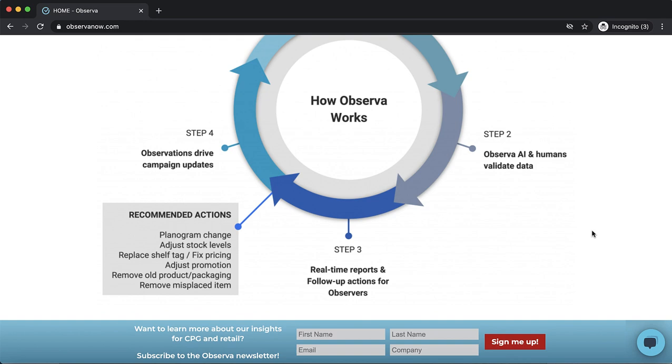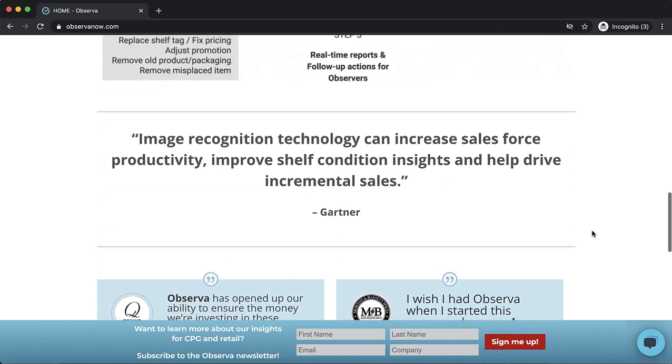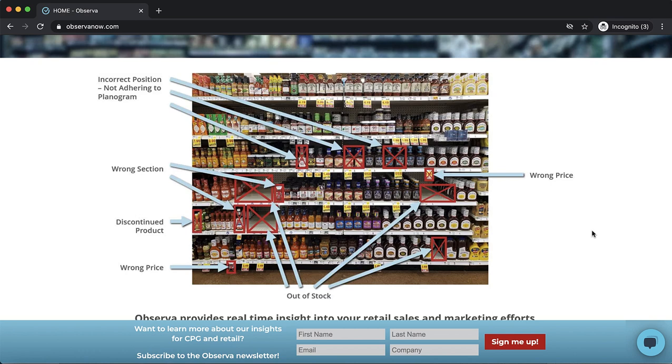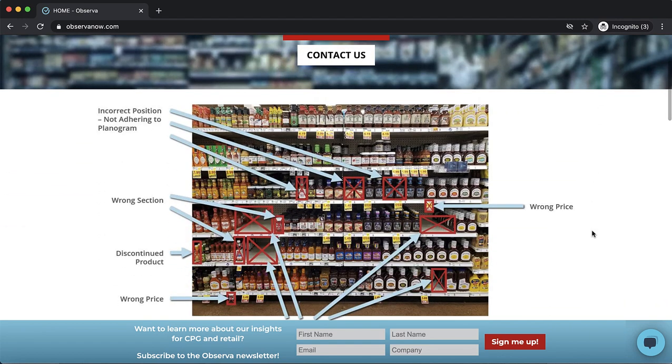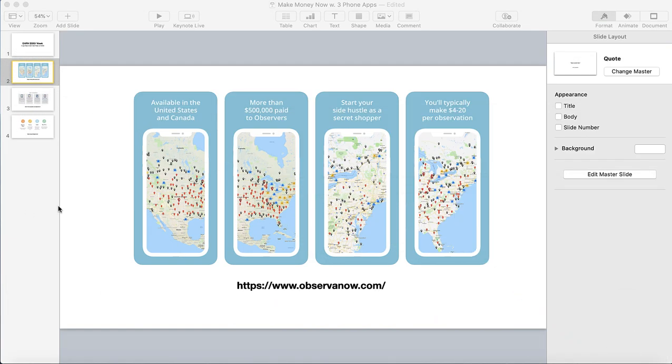Observa pays anywhere between $3 to $20 per gig — per observation. The longer the observation takes, the more pay they give you for that particular observation. The cool thing is you'll be able to complete these observations and get them approved almost immediately. They say up to 72 hours, but most people report it takes less than 24 hours. Once approved, they immediately send the money over to your PayPal account.